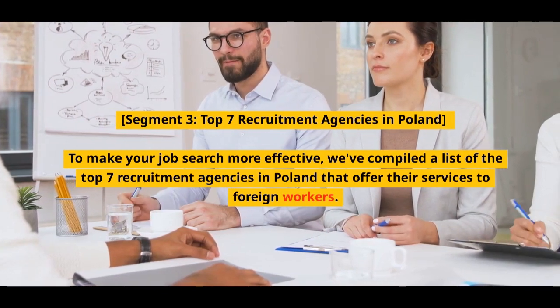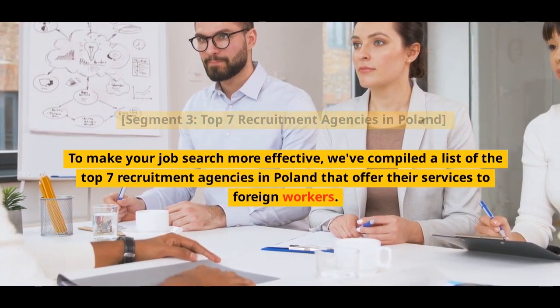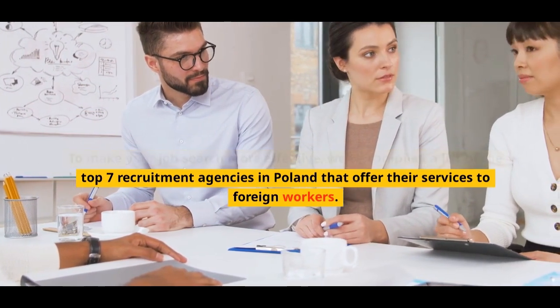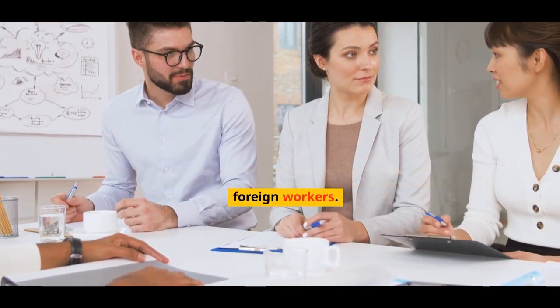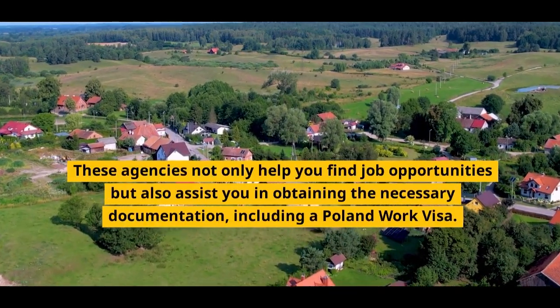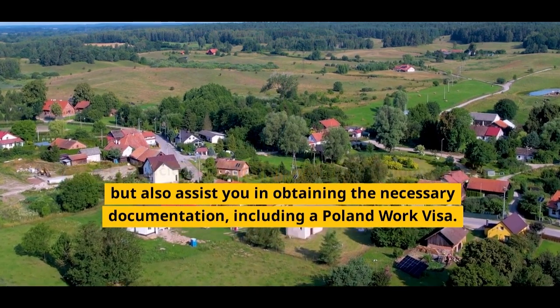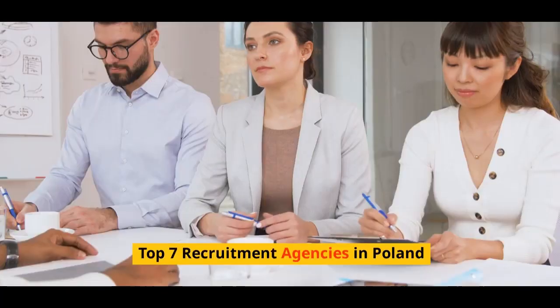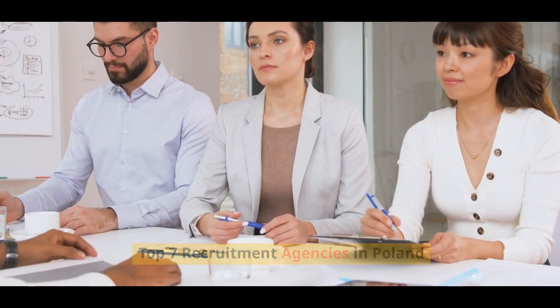Top 7 Recruitment Agencies in Poland: To make your job search more effective, we've compiled a list of the top 7 recruitment agencies in Poland that offer their services to foreign workers. These agencies not only help you find job opportunities but also assist you in obtaining the necessary documentation, including a Poland work visa.